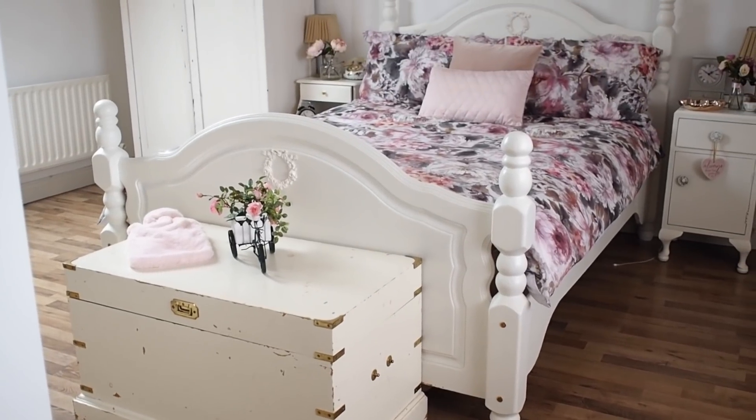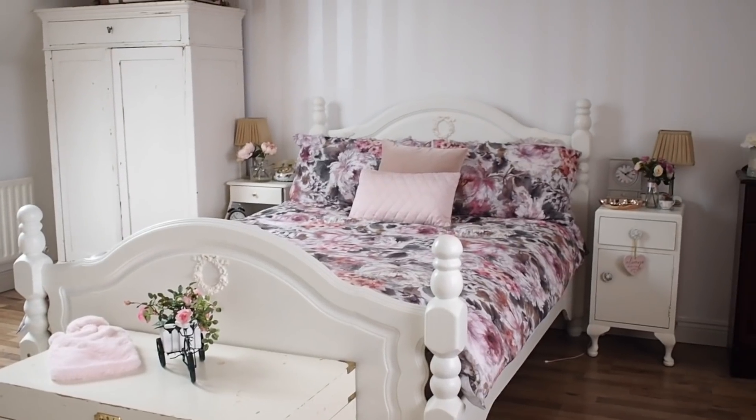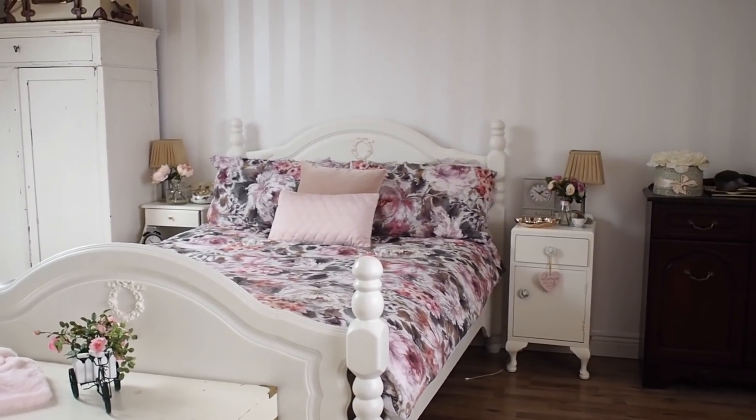Everything in here is secondhand and painted — there are actually no new pieces of furniture in here. Everything from my bed and my lockers is thrifted. A lot of stuff is free. There's a mahogany cabinet that you'll see when I show you around the bedroom, and that is next on my to-paint list. I also have a blanket box that's in bits that I really want to do.